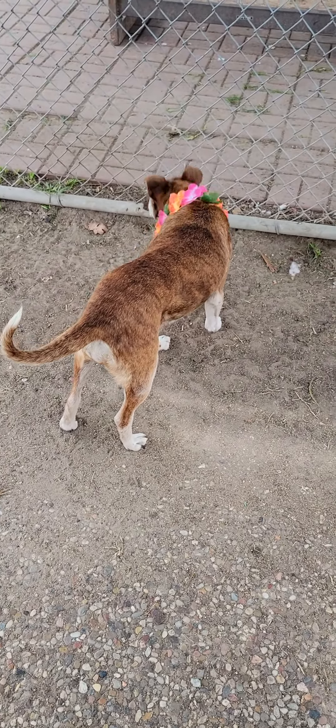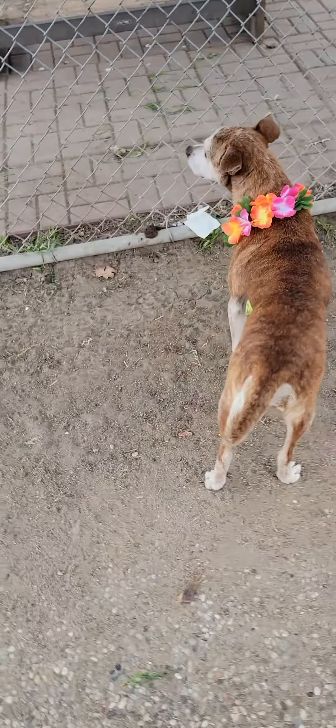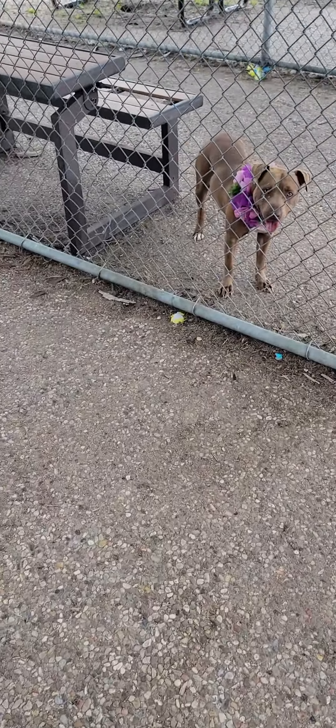She's very treat motivated. She loves to play with that ball that you see there. She knows how to sit on command. She hasn't minded playing next door with Precious over there.